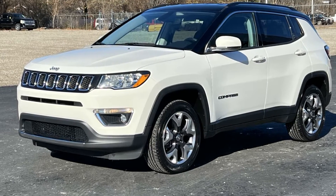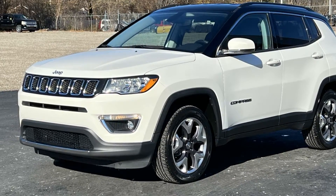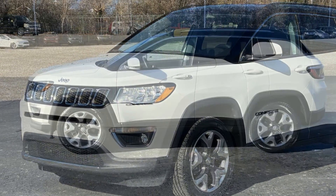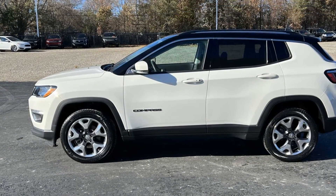2020 Jeep Compass. With less than 33,000 miles on the odometer, this SUV offers space as well as power and performance.